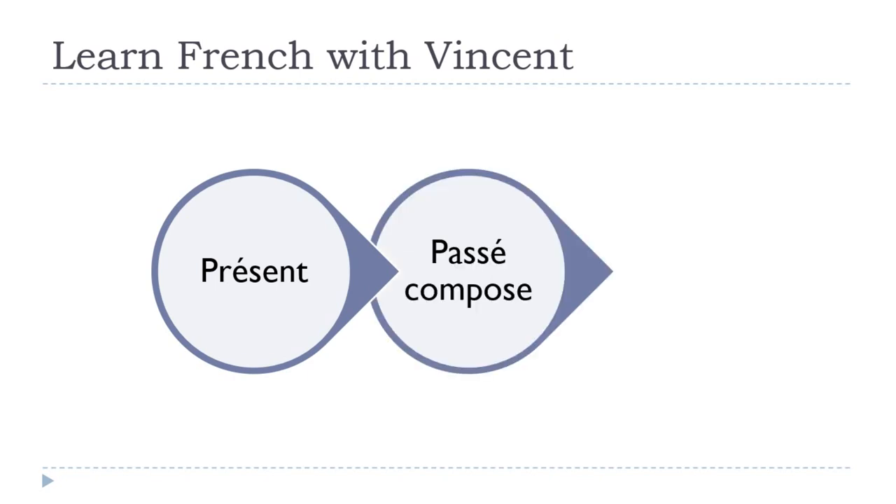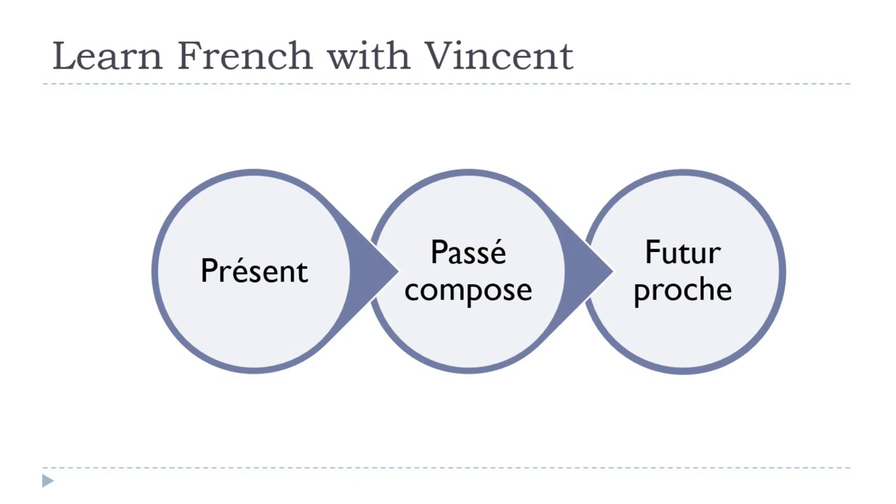we'll cover the passé composé and then the futur proche. The present is quite important; the passé composé is interesting because it's a compound past tense we use a lot; and the futur proche we use a lot too — and because it uses two verbs, it's always good to cover these three tenses.